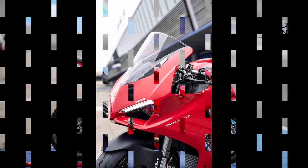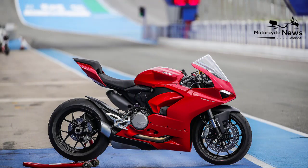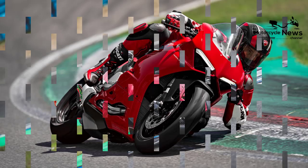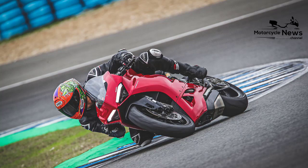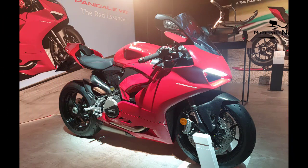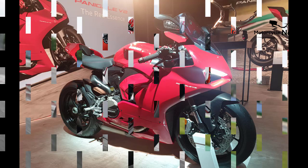Aping Ducati's V4 superbike, the Panigale V2 has its big sister's snarling snout, pointy rear end, gaping air intakes, and for the first time, a single-sided swingarm. The V4-inspired seat is 20mm longer and 5mm thicker, giving you a luxurious amount of room to play with, which will be music to the ears of taller riders. Bars are wide and low pegs don't punish creaky knees, but there's still plenty of ground clearance.